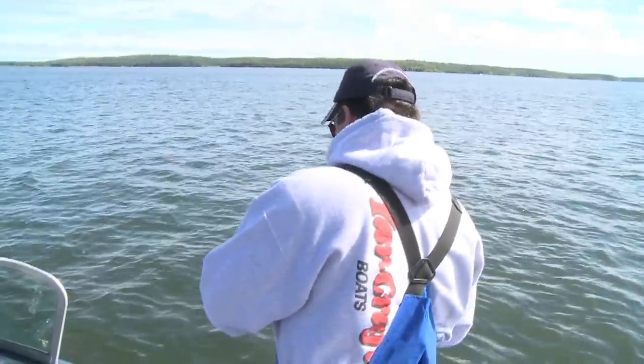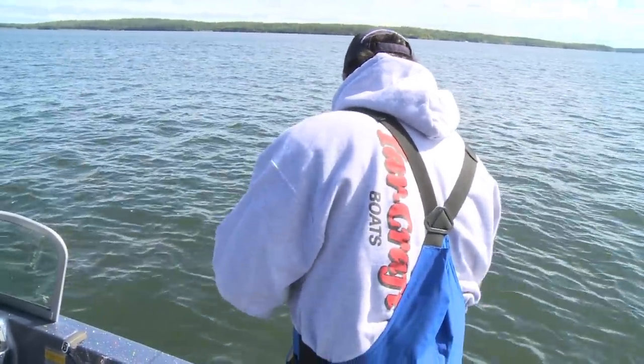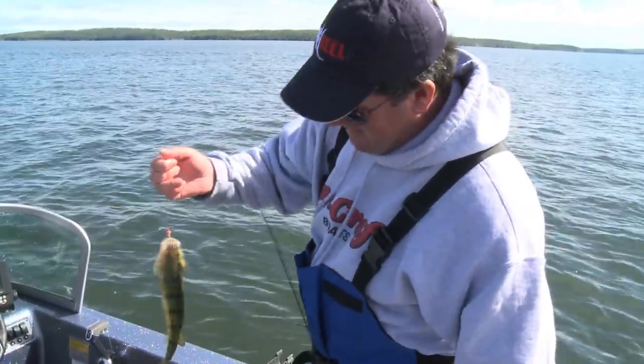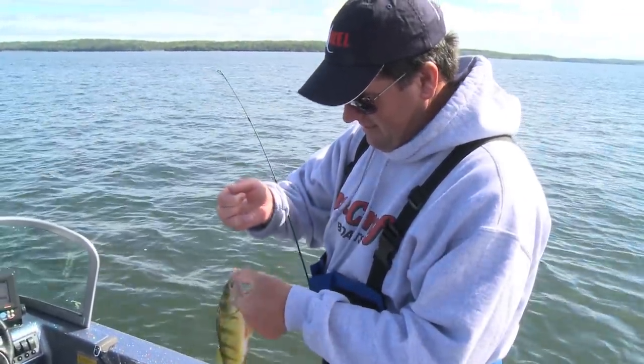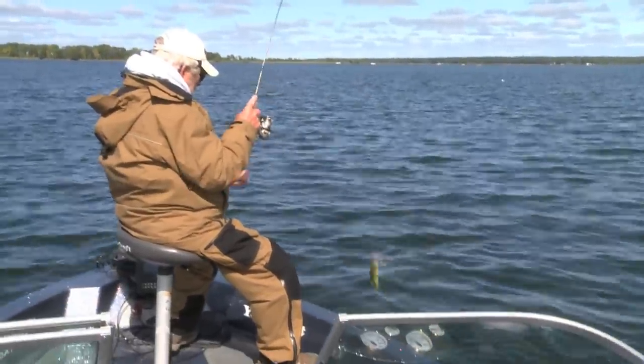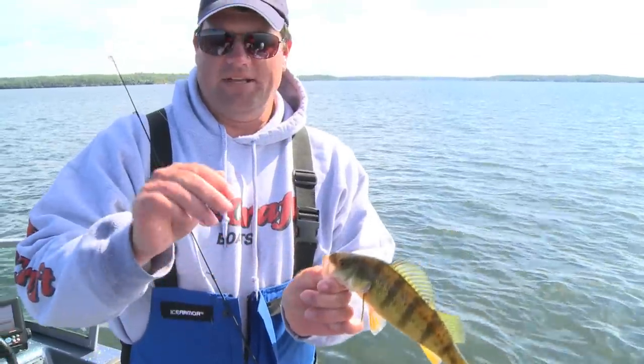Here we go — this might be a better fish. I just love it when they bend these rods over. Look at that — that's a dandy right there. See, that puts a bend in that pole. That is fun. And this is pretty typical on Leech Lake and a lot of these lakes in northern Minnesota.